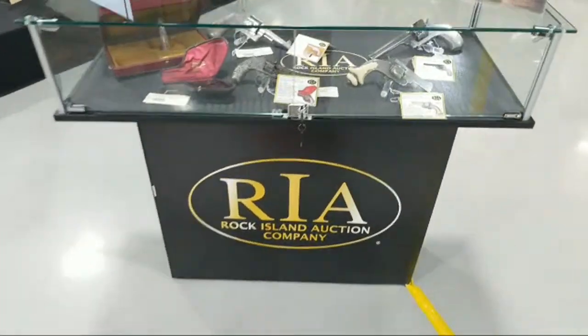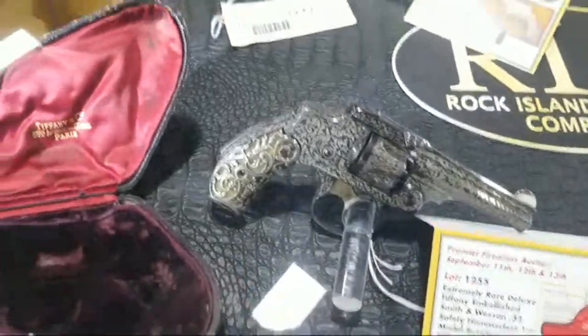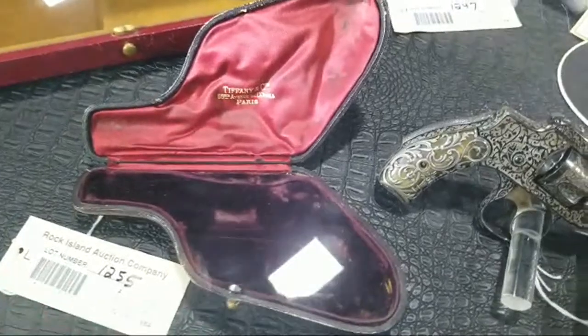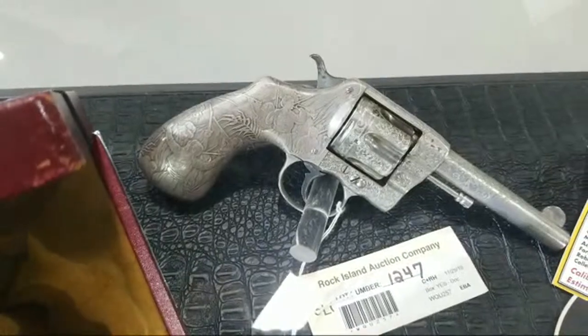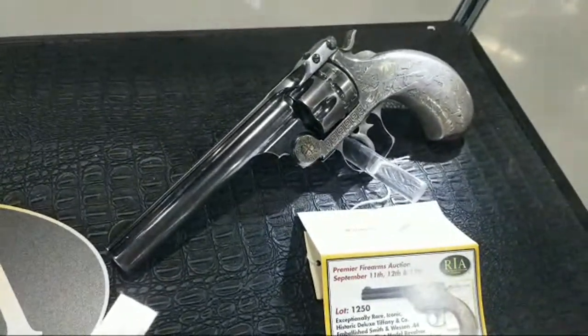Here's a nice little section for some of those revolvers embellished by Tiffany and Company. This one of course with its pipe case — I always think that's a very neat touch. Scenes on there. These are also featured in those top 50 videos.